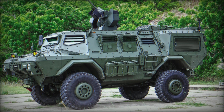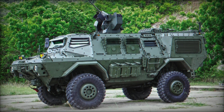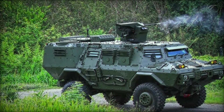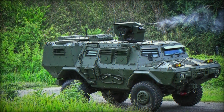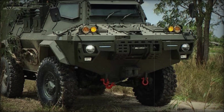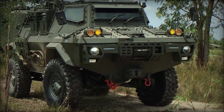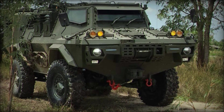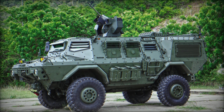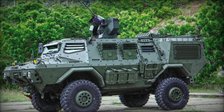Beneath its armored skin, the HMV-420P was powered by a Cummins diesel engine, providing the muscle needed to move this 16-ton behemoth at a top speed of 110 km/h on roads. That's faster than many would expect from a vehicle of its size, making it ideal for rapid deployment missions where speed is of the essence. With the HMV-420P, lightning-fast response was no longer just a possibility — it was a reality.